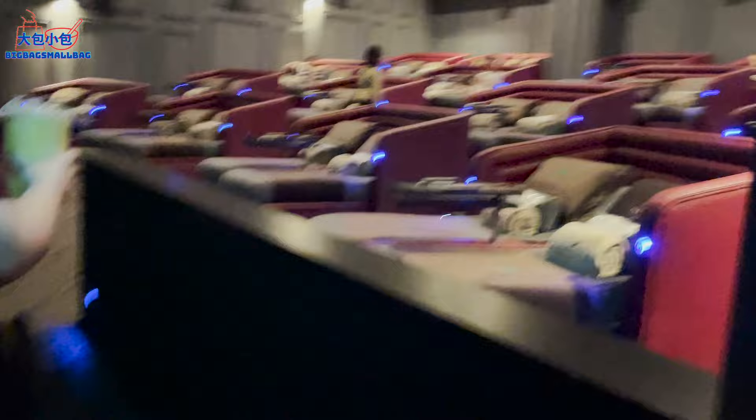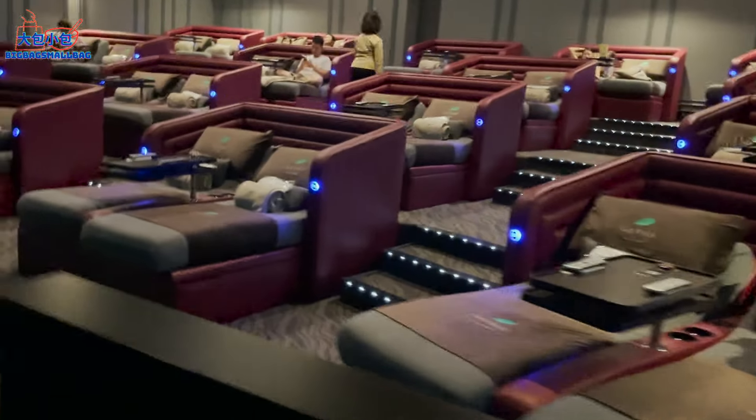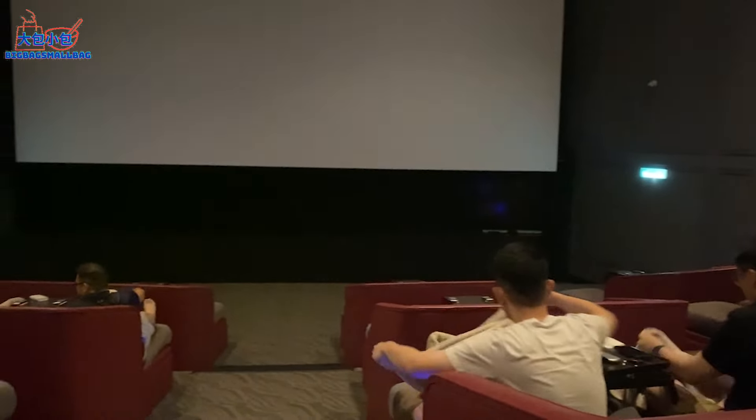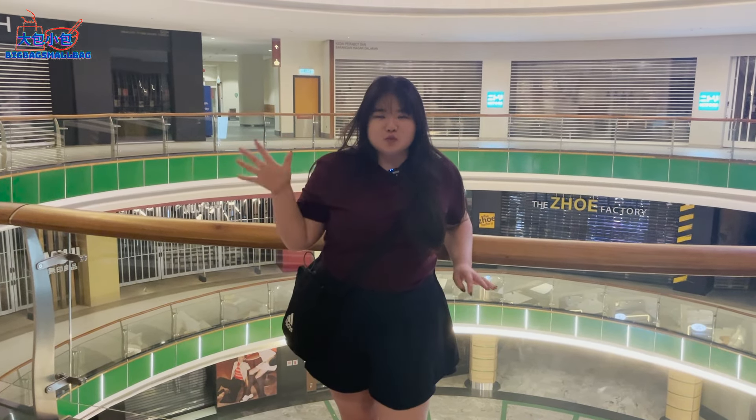It's going to be quite dark in there. We are now in the cinema and we must be very quiet. It's so quiet — I'm whispering and feeling very stressed!